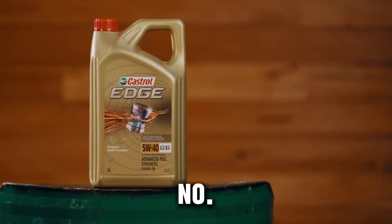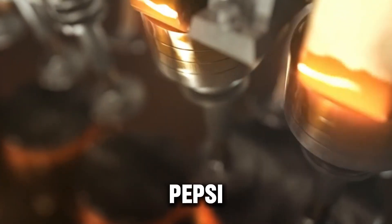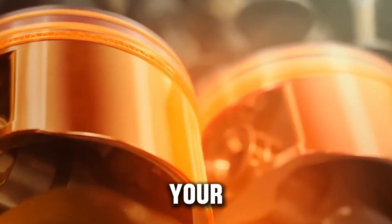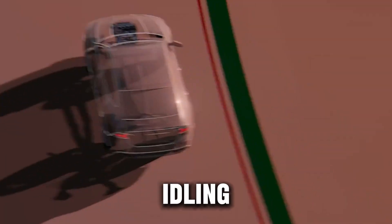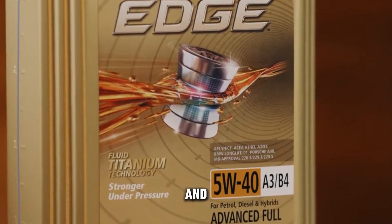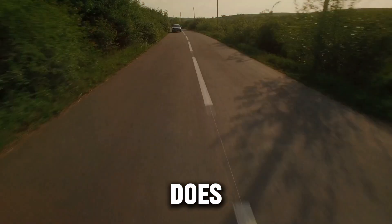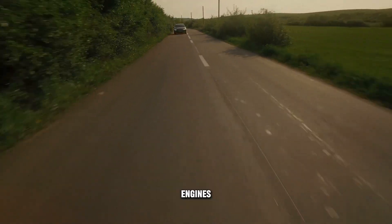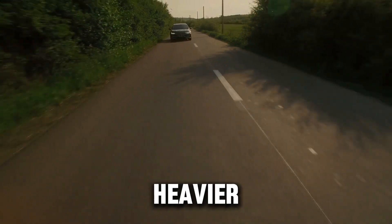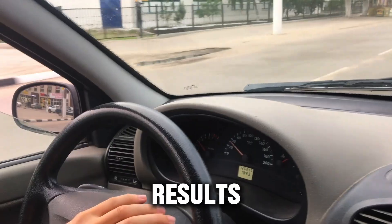The second number, 40, shows how thick the oil stays when the engine is hot. That's your protection layer during towing, highway hauls, and long idling. On paper, 0W40 sounds better — thinner when cold, same thickness when hot. But the question is, does that advantage really matter for diesel engines that run hotter and under heavier loads? That's where real testing comes in, and the results might surprise you.